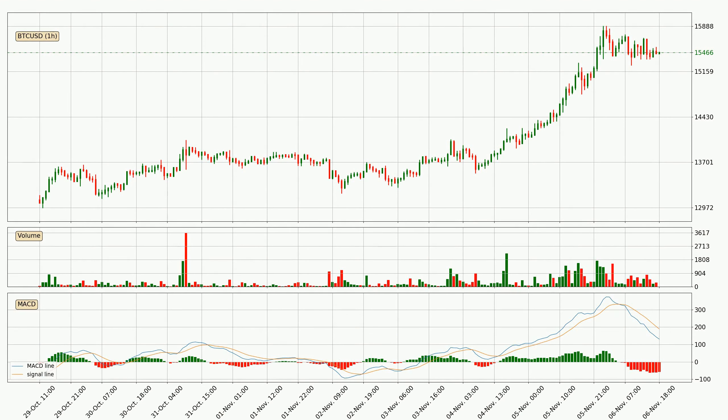Looking at the hourly MACD, the trend is currently going down because the MACD line is below the signal line. The momentum is currently indecisive, according to the MACD histogram. This means you should wait and see if the MACD line will cross the signal line, which will be bullish due to the expected shifting momentum.